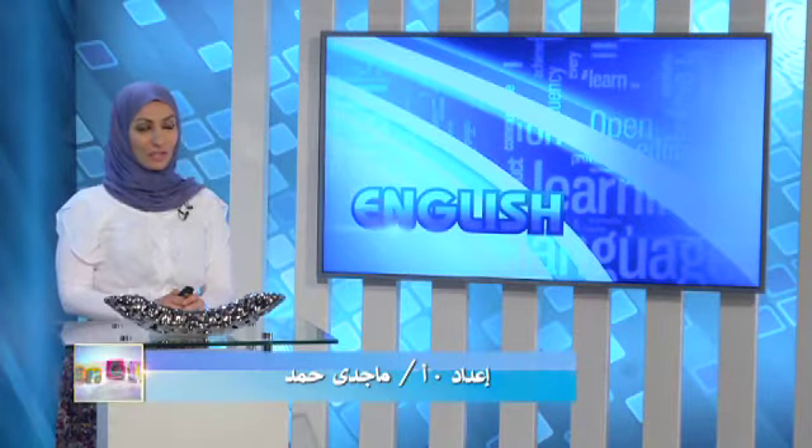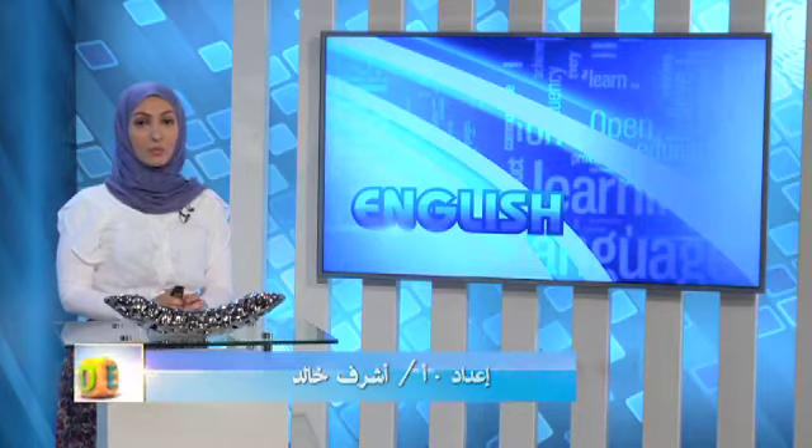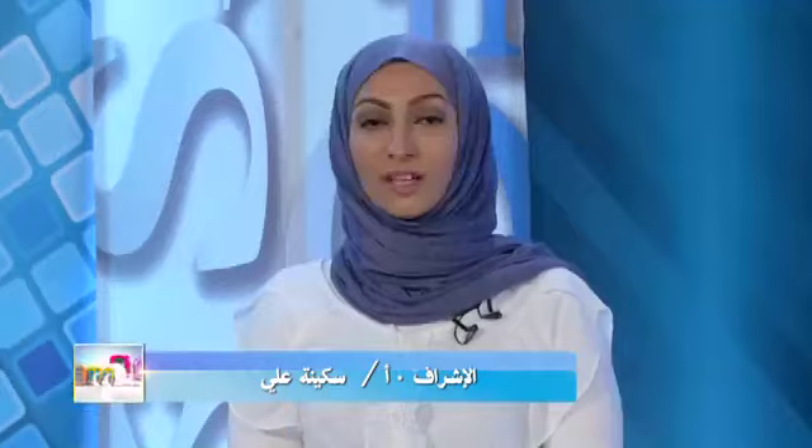Hello everyone and welcome to a new episode on our educational channel. Today our lesson is for grade 9. We're going to talk about a very interesting and important skill: reading comprehension. I'm going to give you more strategies and tips on how to handle this skill.